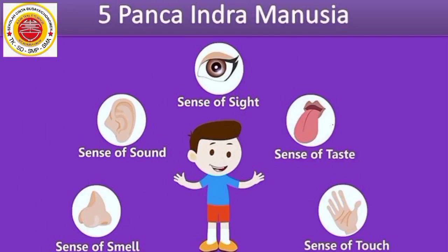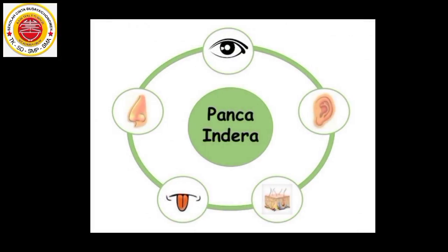Anak-anak Miss yang di rumah, hari ini kita akan belajar mengenai lima panca indera beserta kegunaannya. Kita punya lima anggota tubuh untuk mengenal lingkungan sekitar.